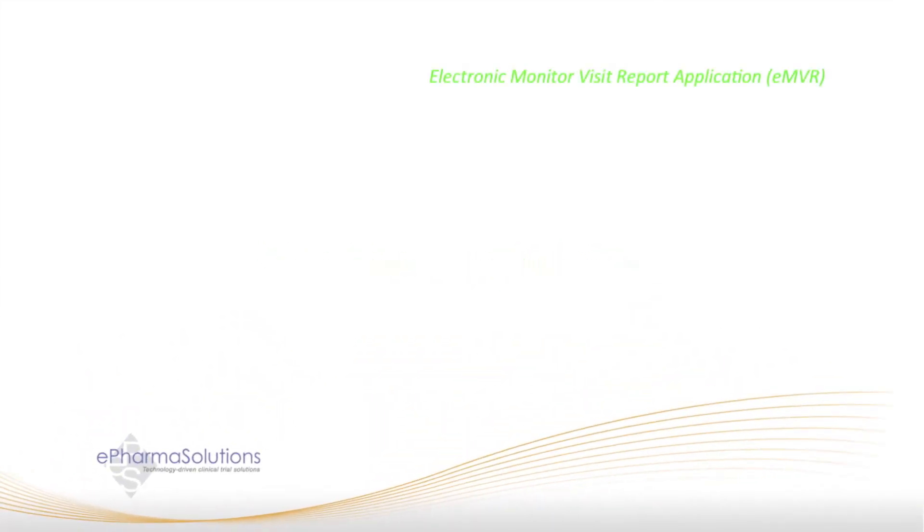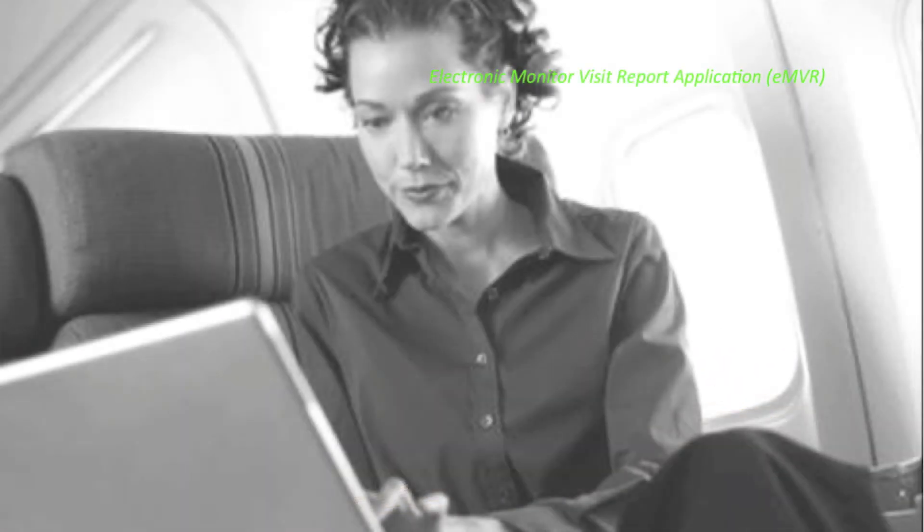ePharma Solutions' electronic monitor visit report application was designed by study monitors and global trial leaders to help accelerate report completion times, reduce data entry, and eliminate some of the redundant tasks that are typically required for completion of these important regulated forms. The next three-minute demonstration will introduce you to the benefits of the EMVR and how your company can partner with ePharma Solutions to go green and preserve the environment.